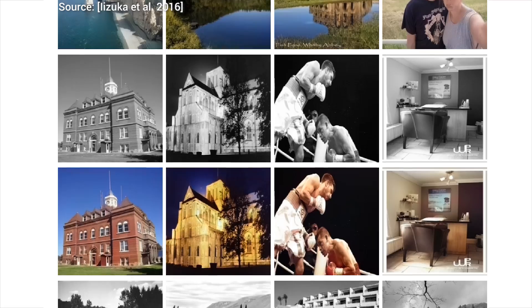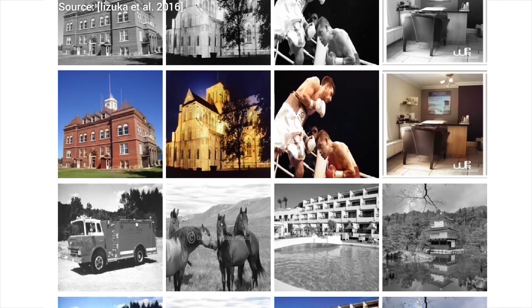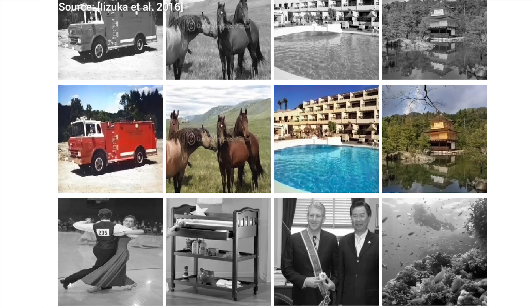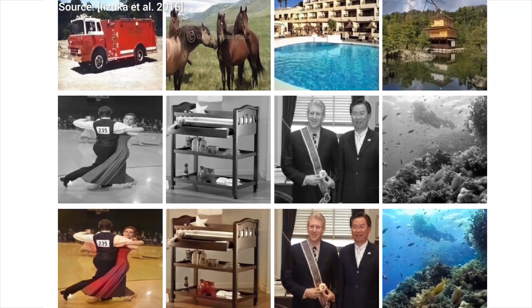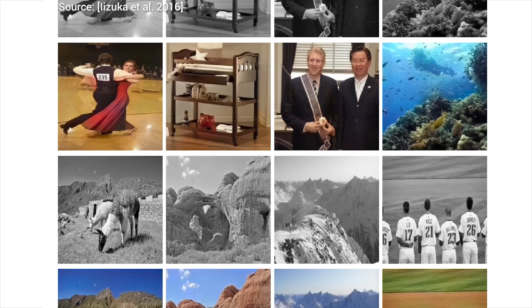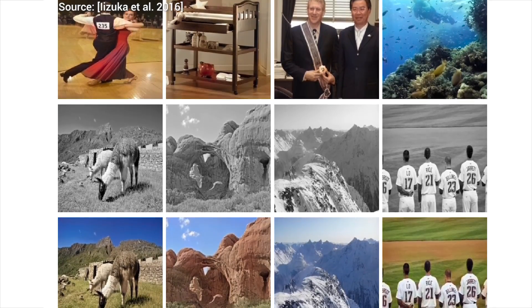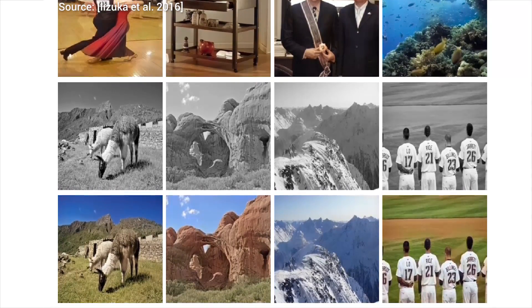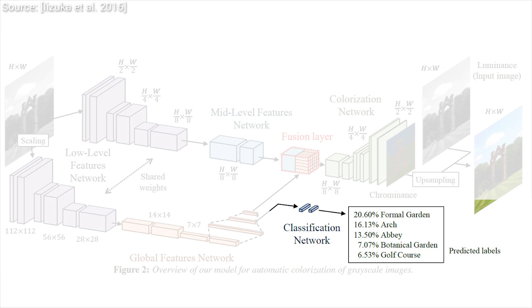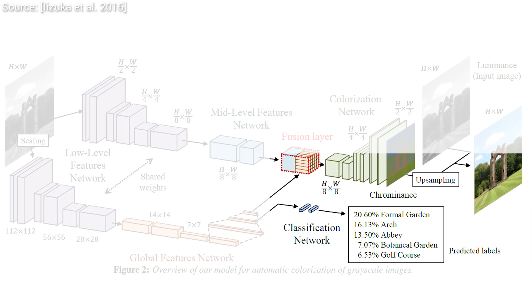So here's the idea: let's try to get the neural network not only to colorize the image, but classify what is seen on the image before doing that. If we see a dog in an image, it is not likely to be pink, is it? If we know that we have to deal with a golf course, we immediately know to reach out for those green crayons. This is a novel, fusion-based technique — we have a separate neural network for classifying the images, and one for colorizing them.